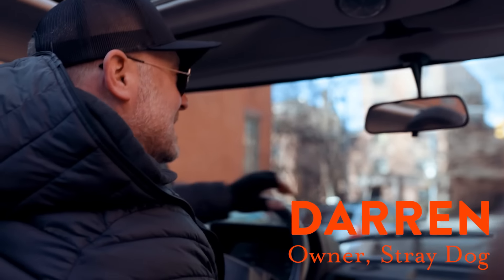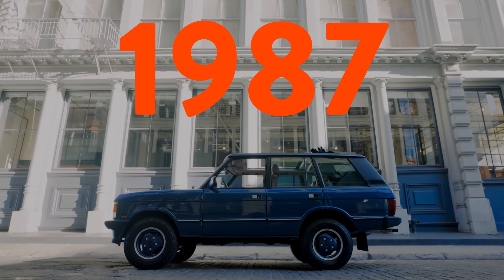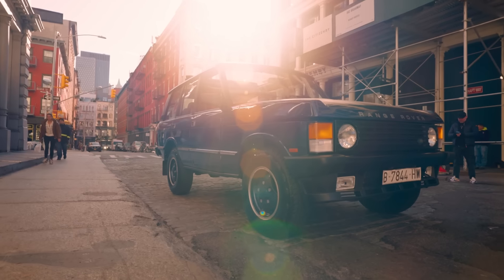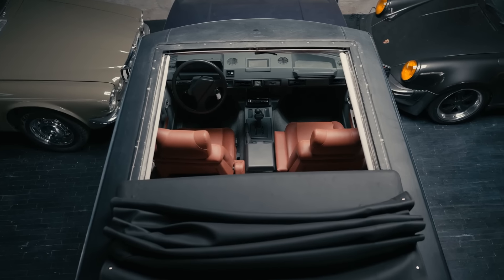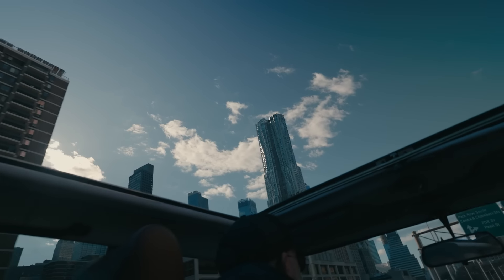This is a very rare 1987 Range Rover Classic Sunseeker. And what makes it rare is this huge, full-length, full-ceiling, open roof.